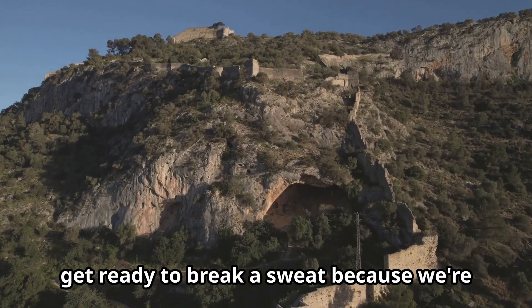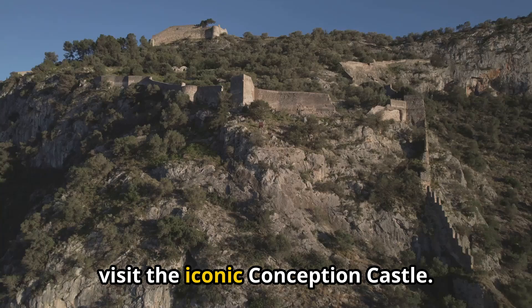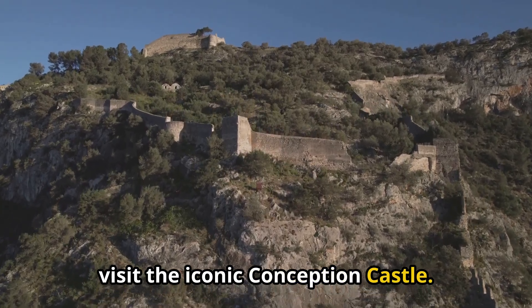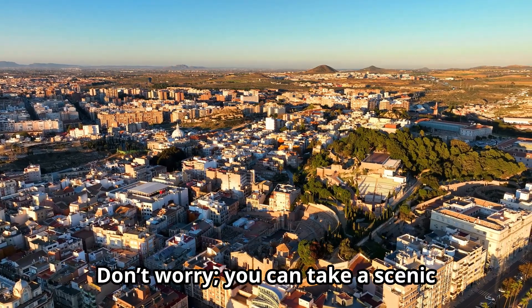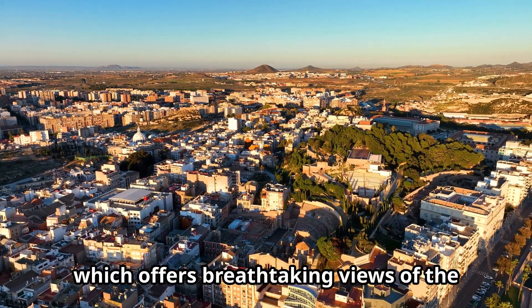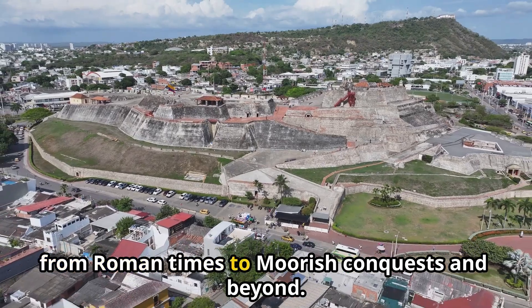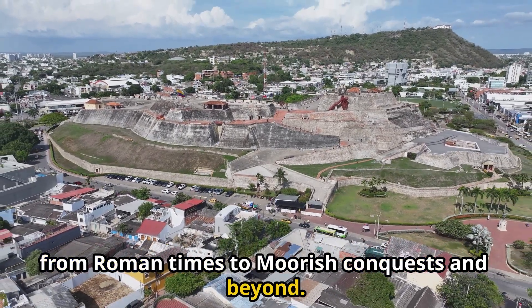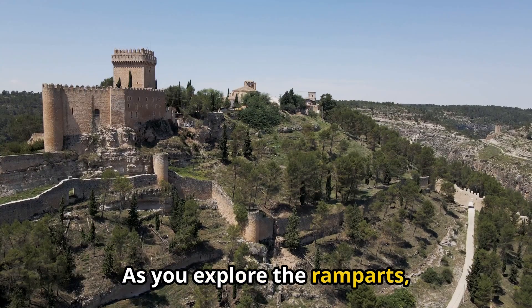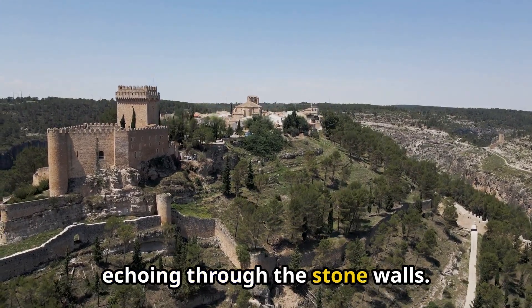Now get ready to break a sweat because we're climbing to the top of Conception Hill to visit the iconic Conception Castle. Don't worry — you can take a scenic elevator ride to the top, which offers breathtaking views of the city below. This castle has seen it all, from Roman times to Moorish conquests and beyond. As you explore the ramparts, you can almost feel the weight of history echoing through the stone walls.